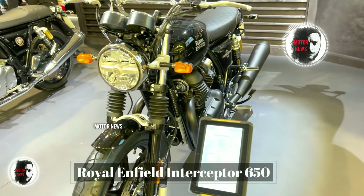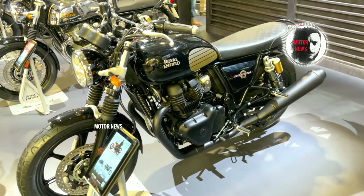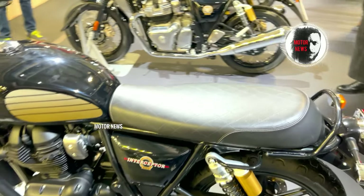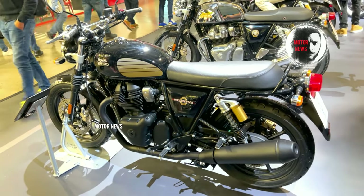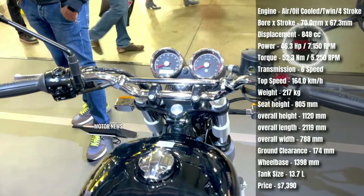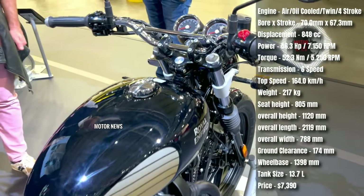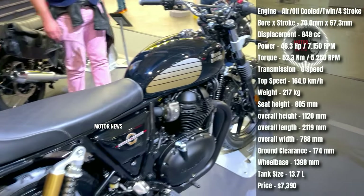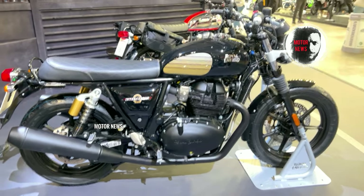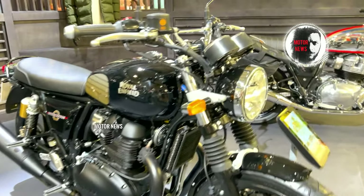The Royal Enfield Interceptor 650 is designed for versatility and comfort. Its upright riding position and comfortable seat make it well suited for long rides and day-to-day commuting. The classic styling coupled with modern features offers riders a balance between nostalgia and practicality. The Interceptor 650 is powered by a robust and responsive 650cc parallel twin engine known for its smooth power delivery and ample torque, providing an enjoyable riding experience suitable for a range of riding scenarios.